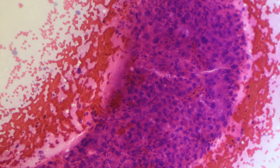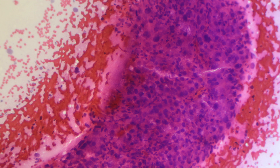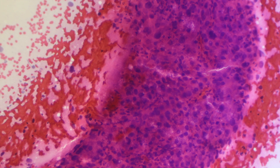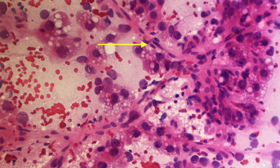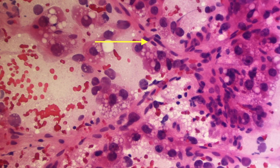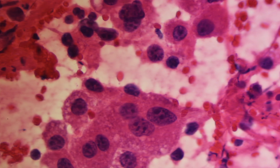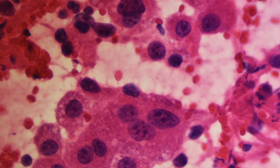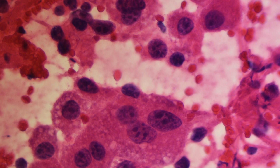Immediate touch interpretation shows a highly cellular specimen with large balls of cells. Some trabecular plates are present lined by endothelial cells. Malignant cells look like hepatocytes with granular eosinophilic cytoplasm and nuclear pleomorphism.